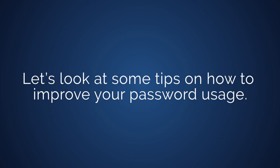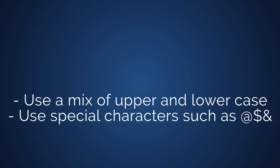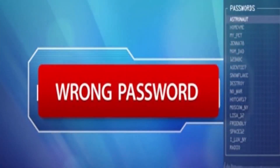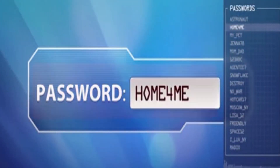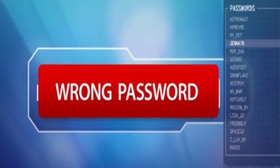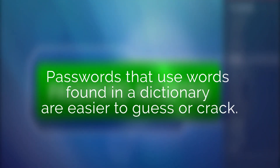Let's look at some tips on how to improve your password usage. Passwords should be longer than six characters, using a mix of lowercase, uppercase, and special characters. Hackers perform brute force attacks where a computer guesses every possible password in a list. Passwords that use words found in the dictionary are easier to guess or crack.